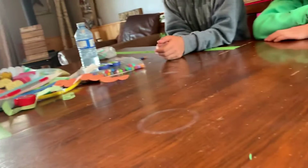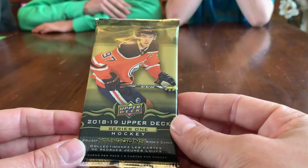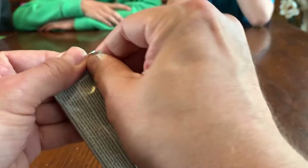Excuse the mess here. Any of you guys who've watched a lot of my videos might remember Justice from way long ago. This is all the other nephews. Anyways, my pack of the day is an 18-19 Upper Deck Series 1 pack here, so let's break this thing open.